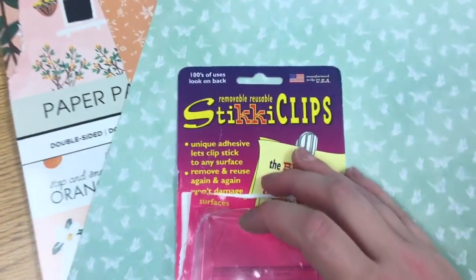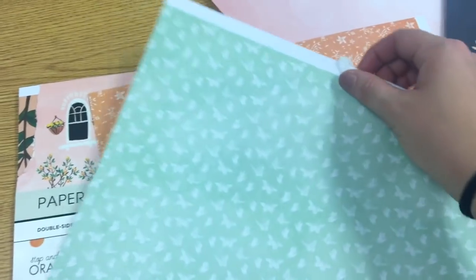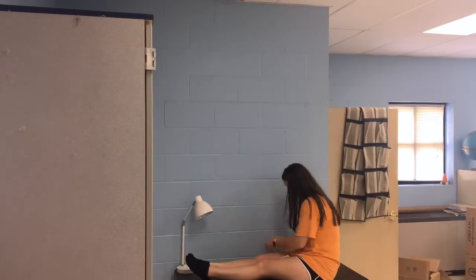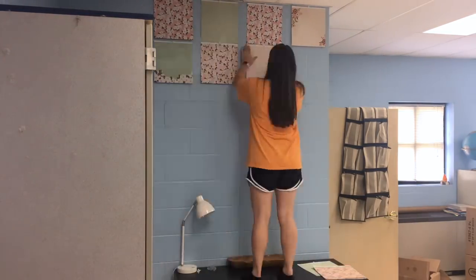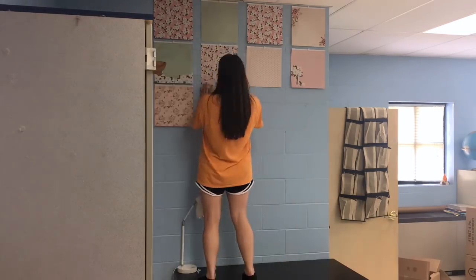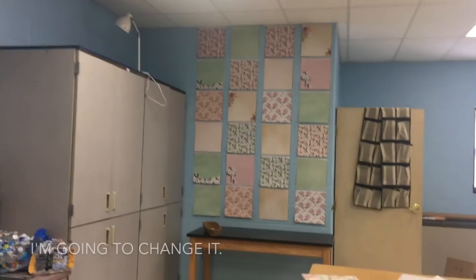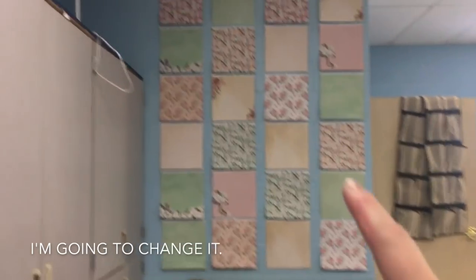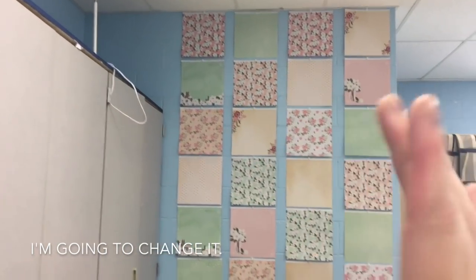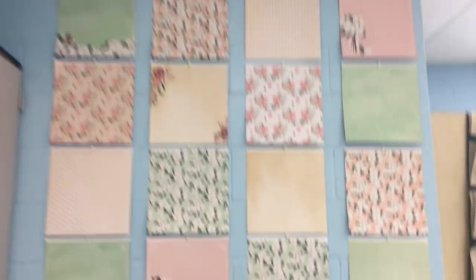These are those sticky clips I got off of Amazon. They come 30 to a pack, so it should be a quick little setup. Alright, so this is what it looks like. I don't really love the florals as much as I thought I would, but it doesn't look bad. The sticky clips ended up doing really well.